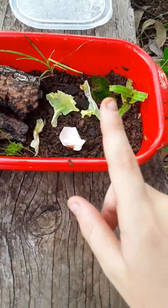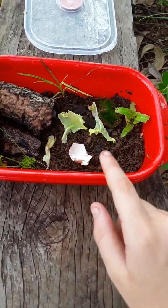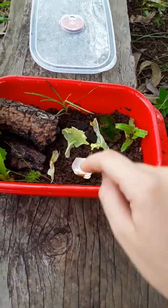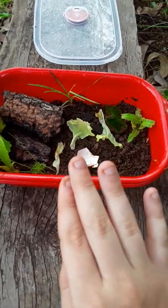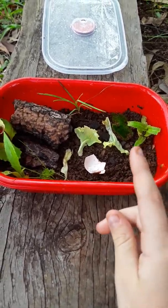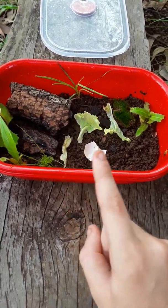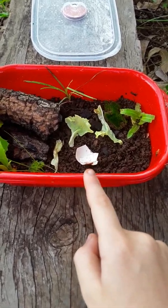Eggshell is a good calcium source and it's soft so my snails like to come and eat it. Other calcium sources are reptile powder, as long as it doesn't contain salt — salt can kill your snails. A really good calcium source is cuttlebone, one of my favorites. Crushed oysters is another option but it's harder to get.